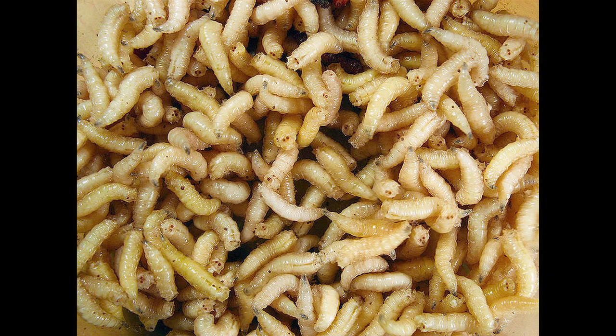Typically when you have one maggot you have a lot of maggots. They're a centimeter or less generally in size, and they don't have any legs but they have two little hooks that consist of their mouth parts that they feed with.